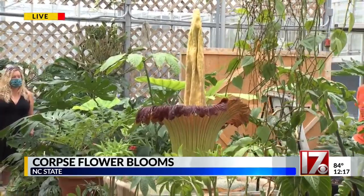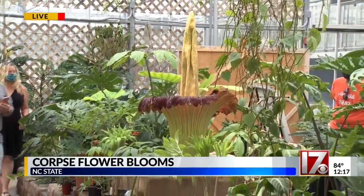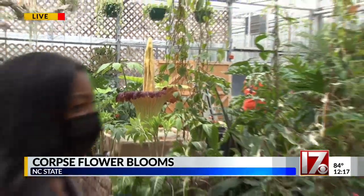The flower is only in bloom for about two days at a time and only blooms every three to seven years, so a rare experience indeed. For now, we're live in Raleigh. Imani Payne, CBS 17 News. Imani, real quick before we let you go — how would you describe the smell right now? And is one mask even enough?